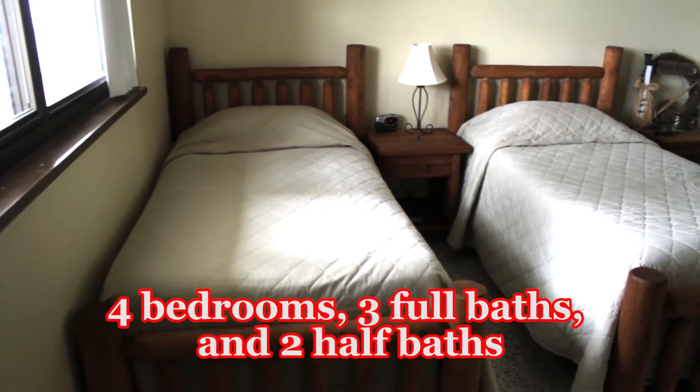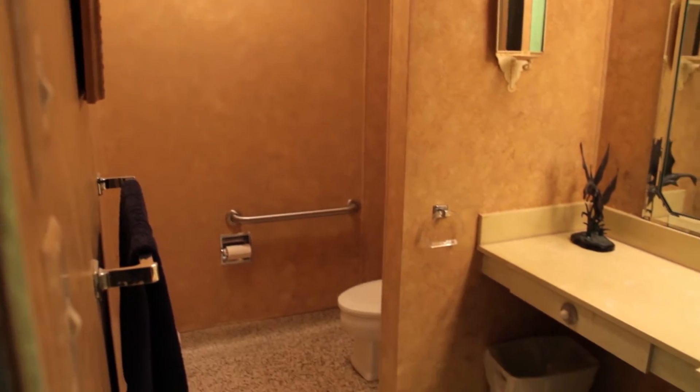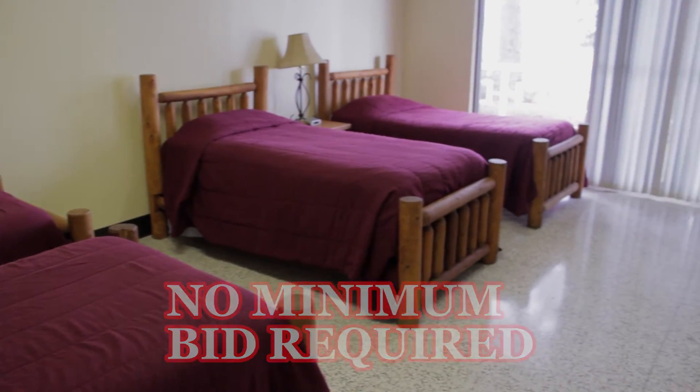The 4 bedrooms, 3 full baths, 2 half baths, boat lodge, boat house, and new sea wall.